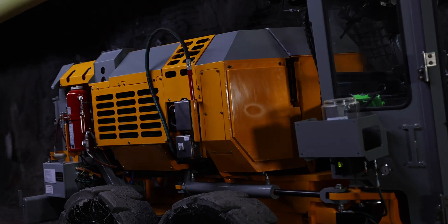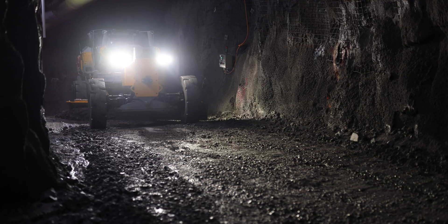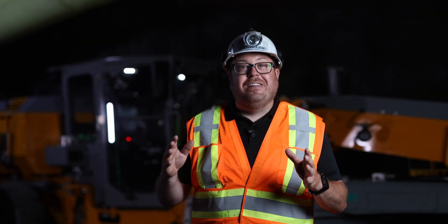With a powerful 134-kilowatt-hour NMC battery, the GR5 EV Grader is designed for the toughest underground conditions. It combines advanced technologies with silent operation.